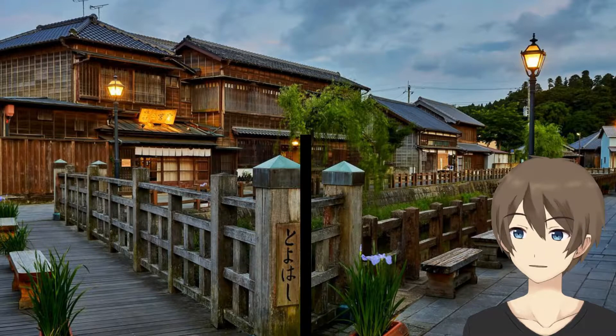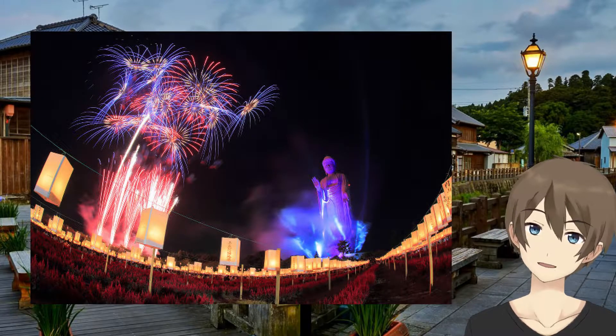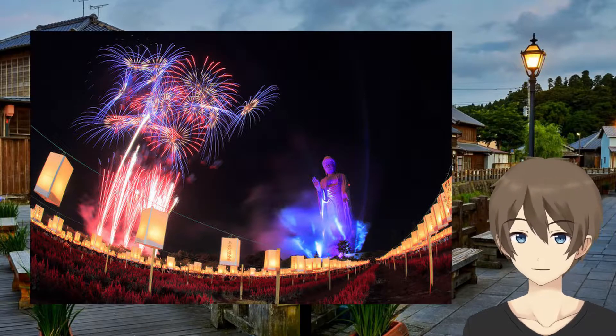From 85 meters high, there are incredible views — on a clear day, you can see as far as the Tokyo Skytree. There's also a gift shop, so you don't have to worry about finding something to buy for your family.